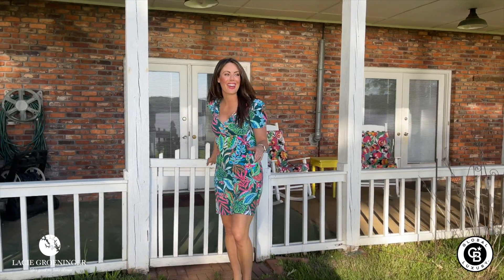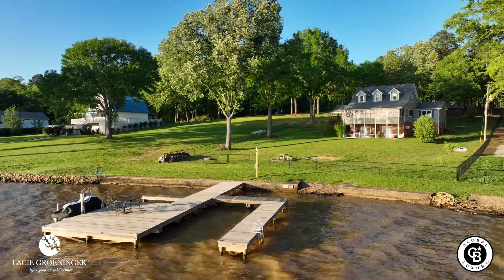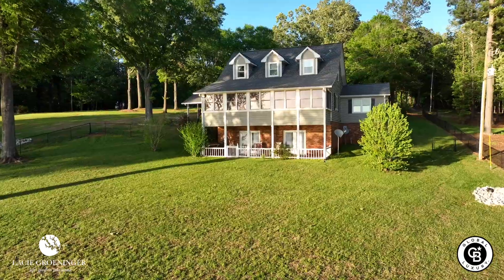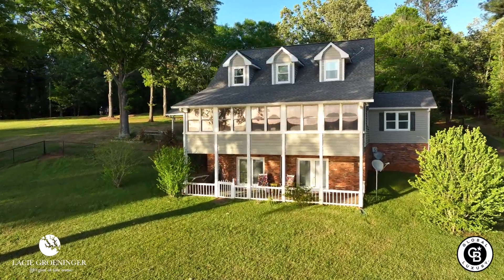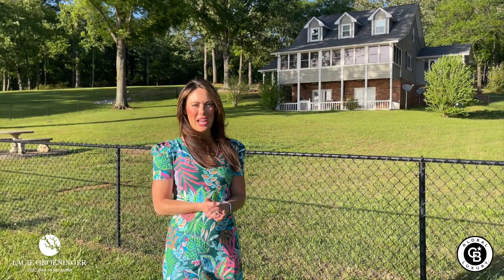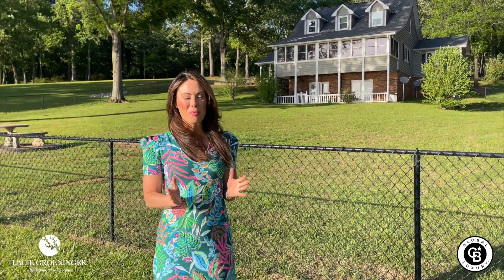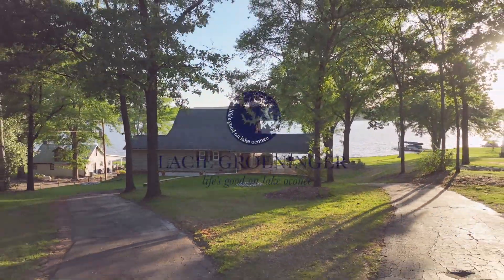Let's take it down and check out this private max dock. We also have a concrete seawall here, so it's low maintenance — love that! Thank you so much for going on this tour of 1591 Arrowhead Road with me today. For more information, visit my website at lifesgoodonoconee.com.